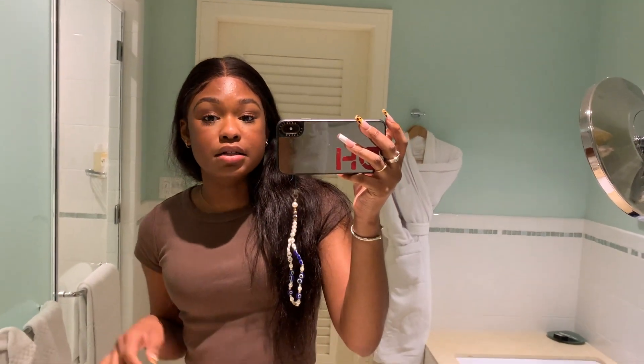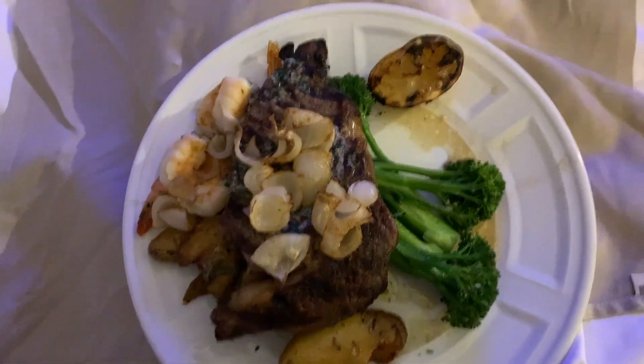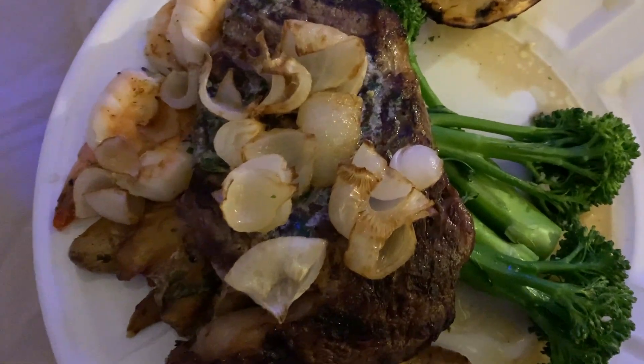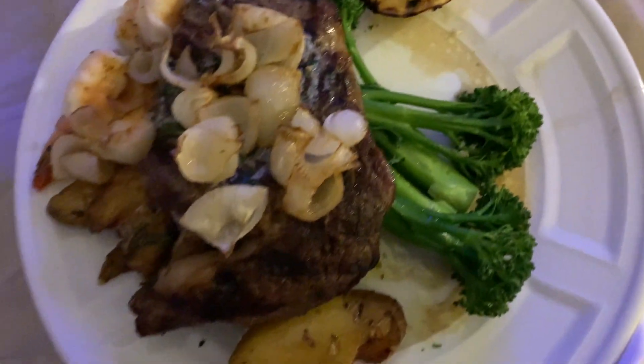I just ordered some dinner — I got surf and turf, potatoes, and veggies, so that'll be really good. I got my surf and turf and I am about to eat it as I watch my brother play his video game. That's the perks of sharing a hotel room with your younger brother, but this looks amazing.